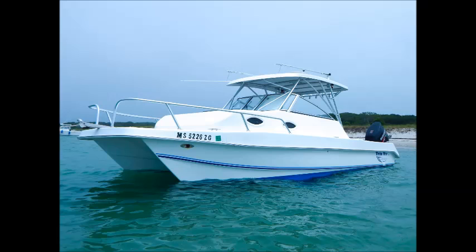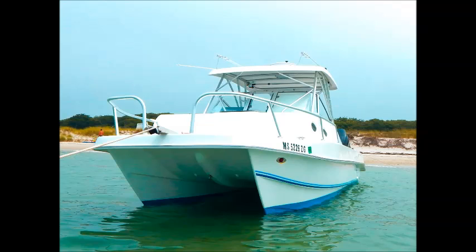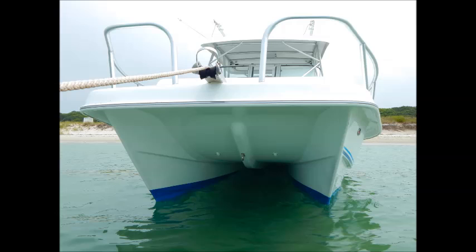Robert Christopher Yacht Sales proudly presents this TwinV Express 26, 2011. When TwinV builds a boat, they do so the way boatbuilding was meant to be done — one boat at a time and with the customer's high expectations in mind. The Express 26 has received exuberant reviews and is one of the flagship vessels in the TwinV line.